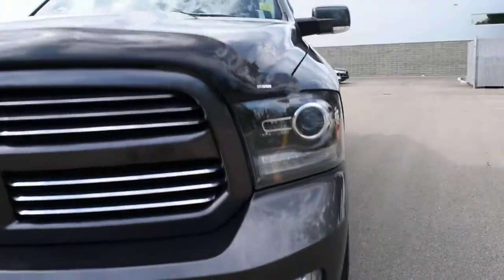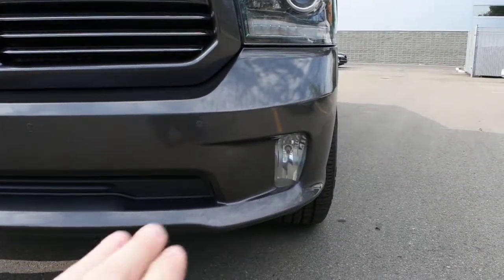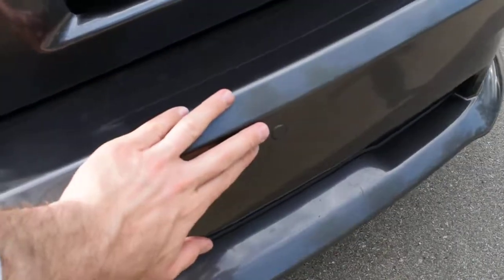Featuring HID automated headlights with daytime LED running lights. Towards the bottom you do have your fog lights as well. Mounted on the front and rear bumpers you do have your park assist sensors.